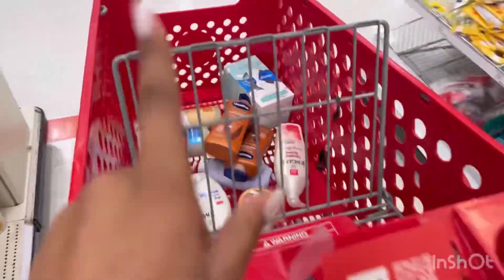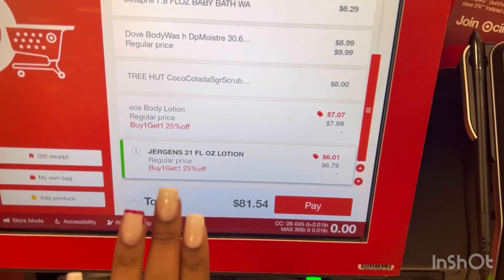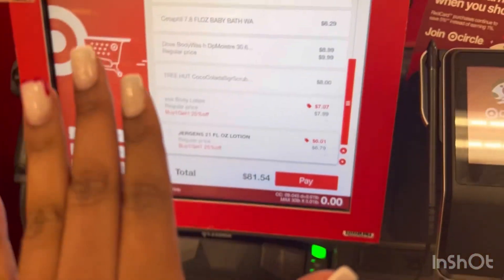I have one more thing to get and then we are out the door. So this is the total, guys — I'm about to pay. I've scanned everything and I'm about to leave.